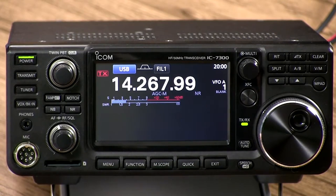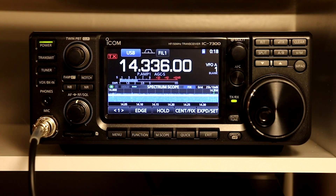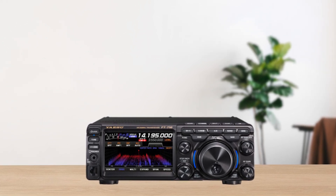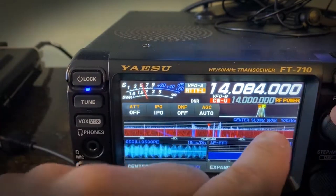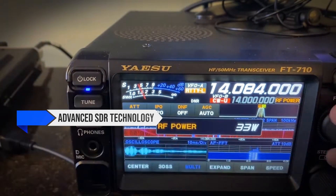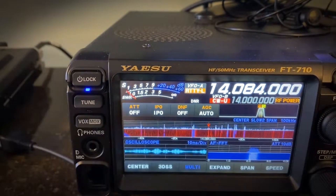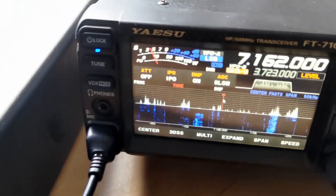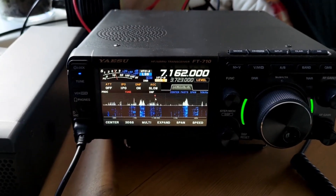So after putting both radios through their paces, which one comes out on top? Well, it ultimately depends on your specific needs and preferences. If you prioritize top-notch receiver performance and don't mind tweaking settings to get the perfect transmit audio, the Yaesu FT710AESS might be your ideal choice. Its advanced SDR technology, exceptional selectivity, and portability make it a powerhouse, especially for CW operators and those who enjoy fieldwork. Just be prepared to possibly invest in a better microphone or adjust the audio settings to suit your taste.